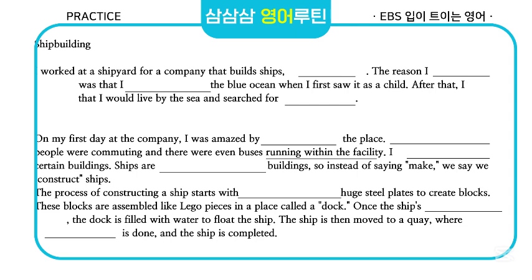After that, I vowed to myself that I would live by the sea and searched for a job in the field. On my first day at the company,